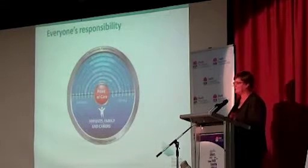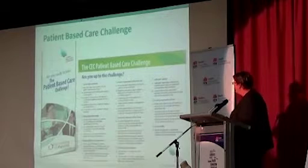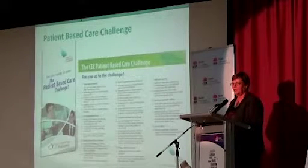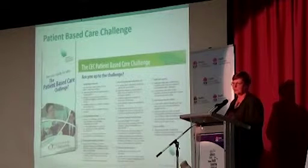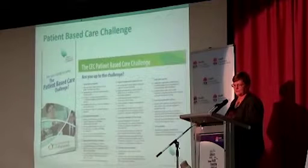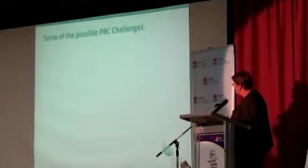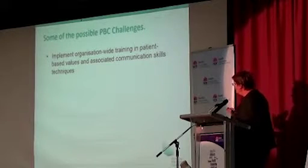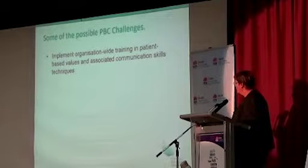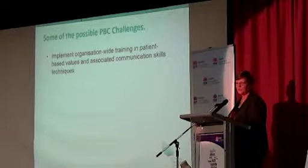We have a challenge in patient-based care, which strangely enough is called the patient-based care challenge. This is a challenge that's been put out to the local health districts to encourage them to look at different areas of patient-based care and to make a commitment — and it is voluntary — to undertaking some of these challenges to make sure that their organisation and their staff have a patient-based focus. Some of the things you could think about include organisation-wide training in patient-based care, which we always need to know a little bit more about, as well as communication skills and communication techniques, which is very much at the core of health literacy.